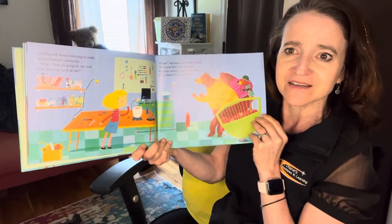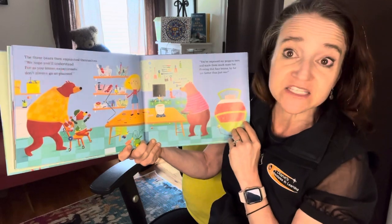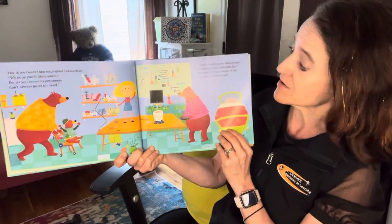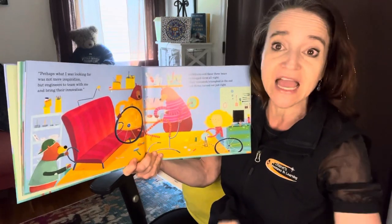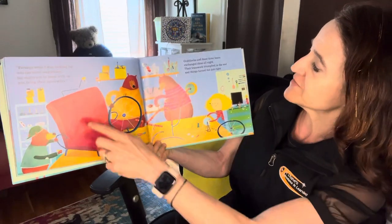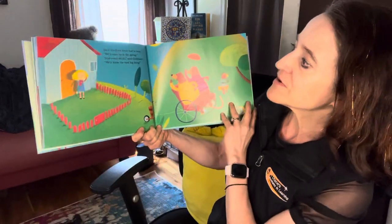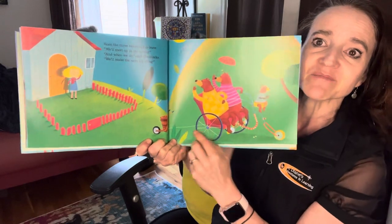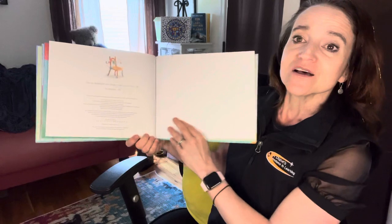What do you think is going to happen next? Let's find out. The three bears then explained themselves. 'We hope you'll understand. For as you know, experiments don't always go as planned.' 'You've improved my projects here and made them much more fun. Proving that four brains by far is better than just one. Perhaps what I was looking for was not more inspiration, but engineers to team with me and bring their inspiration.' Goldilocks and these three bears exchanged ideas all night. Their teamwork triumphed in the end and things turned out just right. I wonder what they're creating now. Soon the three bears had to leave. 'We'll meet up in the spring. And when we do,' said Goldilocks, 'we'll make the next big thing.' They spent the night making a way for the bears to get off to their hibernation, carrying all of their food with them. And that's the end.